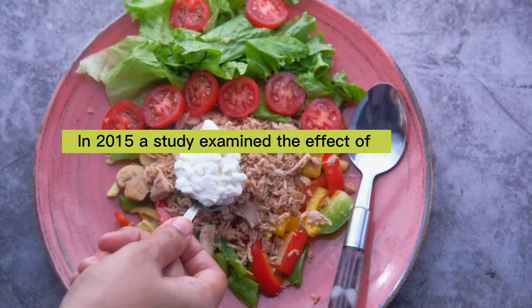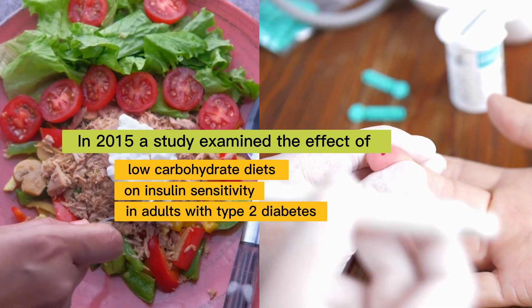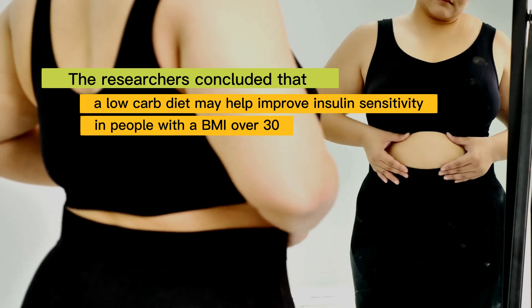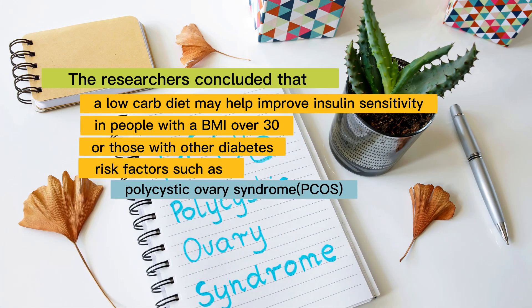In 2015, a study examined the effect of low-carbohydrate diets on insulin sensitivity in adults with type 2 diabetes. The researchers concluded that a low-carb diet may help improve insulin sensitivity in people with a BMI over 30 or those with other diabetes risk factors, such as polycystic ovary syndrome.